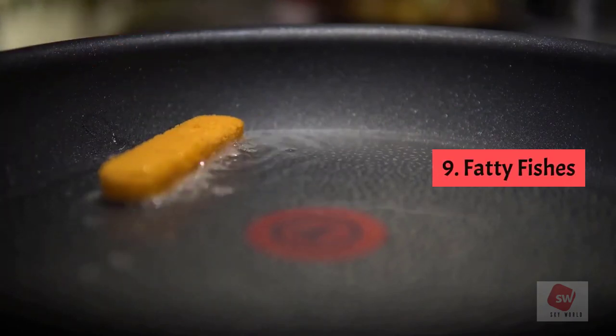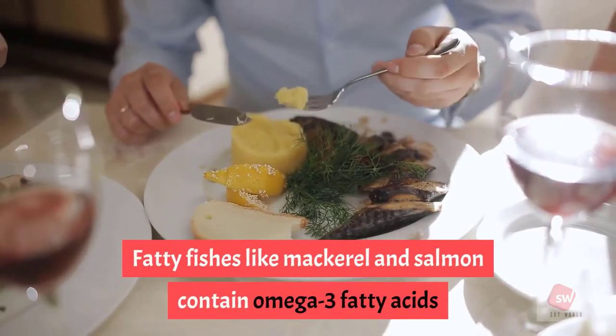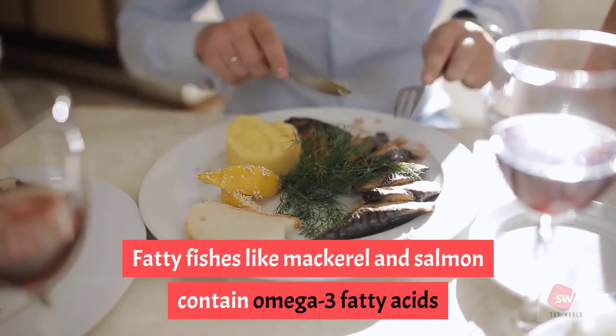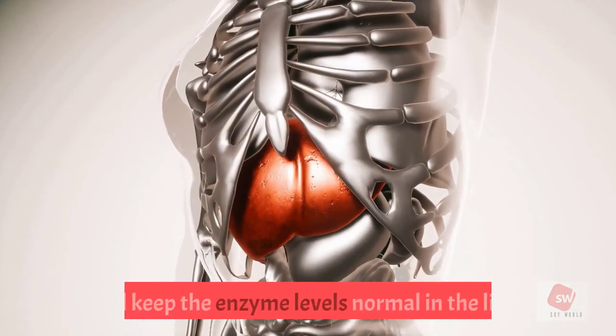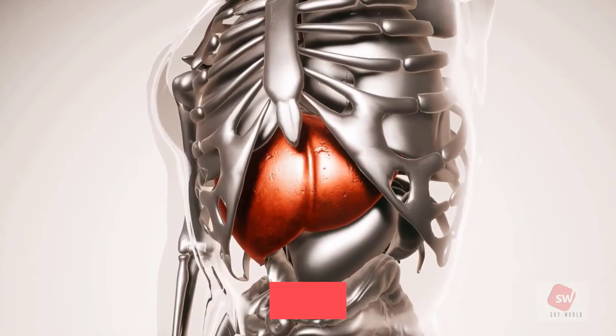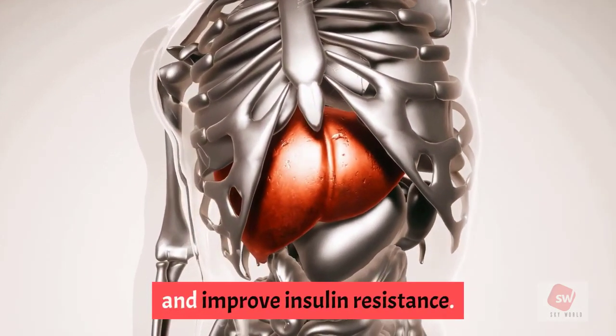9. Fatty fish. Fatty fish like mackerel and salmon contain omega-3 fatty acids that reduce inflammation in the liver. They prevent the buildup of fat, keep enzyme levels normal in the liver, and improve insulin resistance.